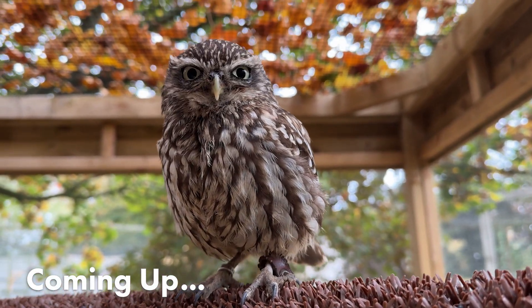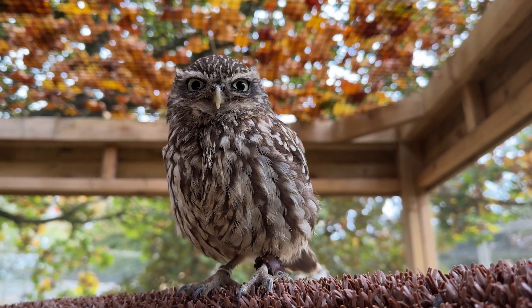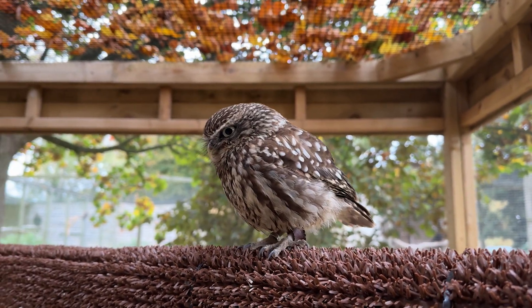Mozzarella and Cheddar are our two little owls - young little owls, but completely fully grown. They're known as little owls because they're owls and they're little. It is as simple as that.